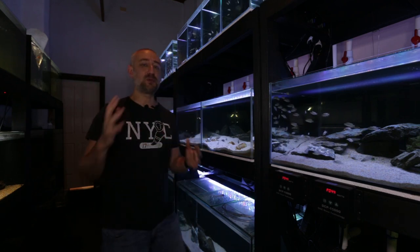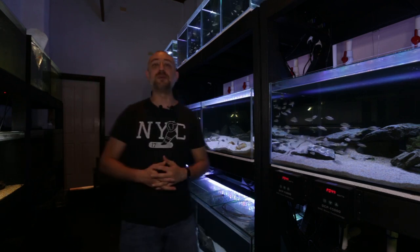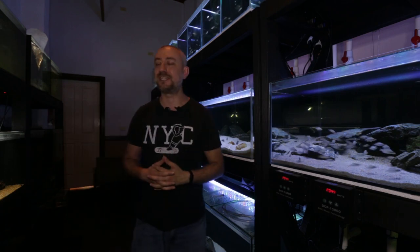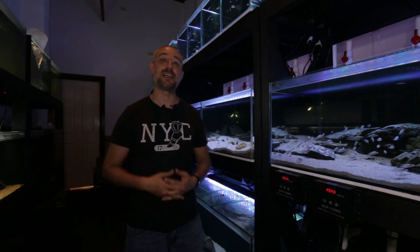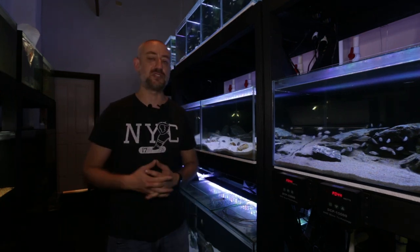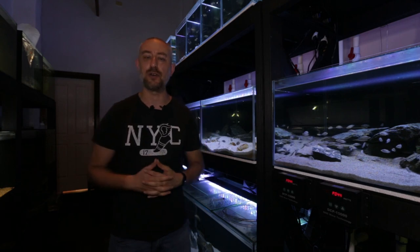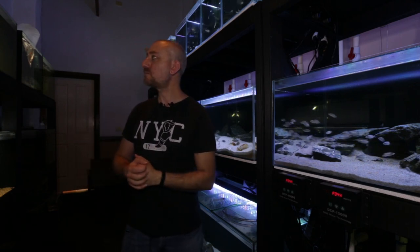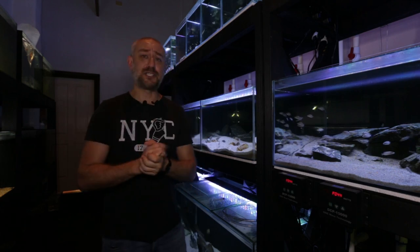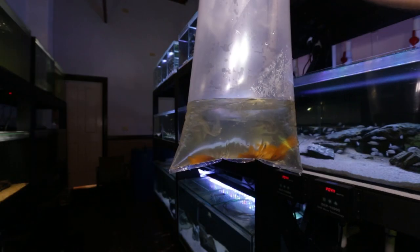I've got the tank ready — I've just been doing a water change, that's why the room is a little bit messy and I've got my water change equipment still out. But I really want to show you guys these fish in the bag, and then I'm going to pop them in the tank and show you them in there. I'm also going to add some bristlenose catfish to the tank because there is some algae on the glass, but those bristlenose catfish will take care of that in no time. Here they are, guys.